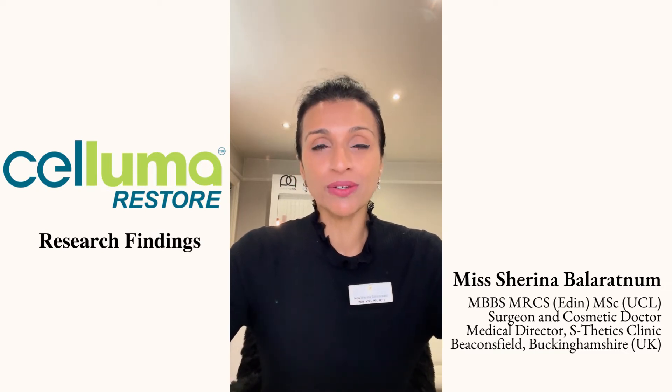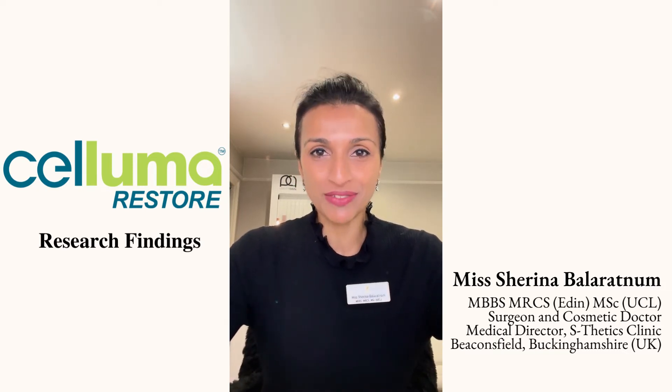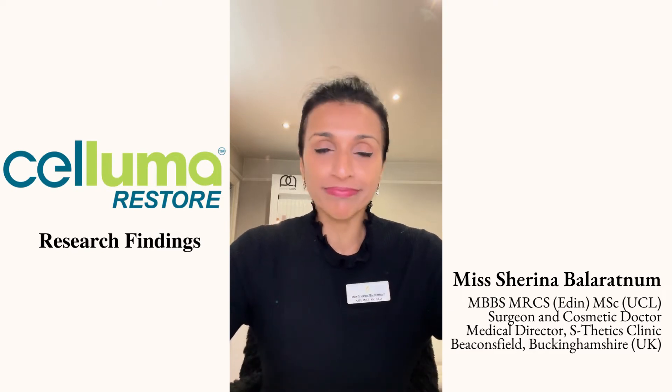But as with any practitioner, we always strive to deliver the very best for our patients — to give them results they can see, feel, track, measure and ultimately celebrate. So introducing Saluma Restore almost a year ago now was a natural evolution for me and for my practice.